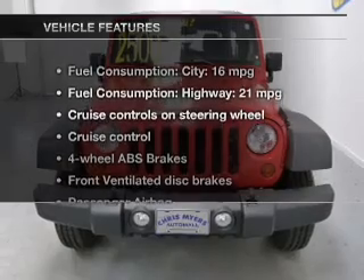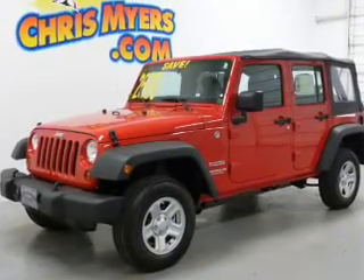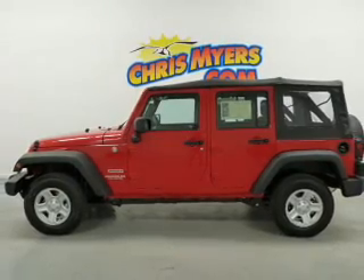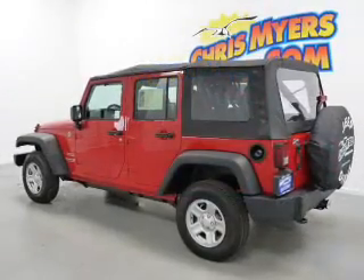With these notable features, you won't want to miss out on the opportunity to own this amazing ride: cruise control, an AM-FM stereo with a CD player, an alarm system, power steering, an adjustable tilt steering wheel, and air conditioning.